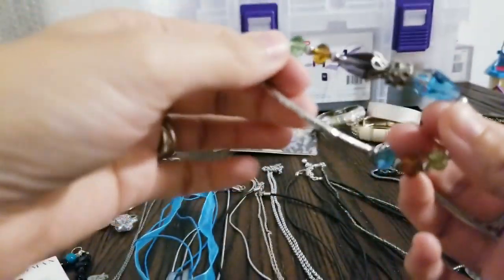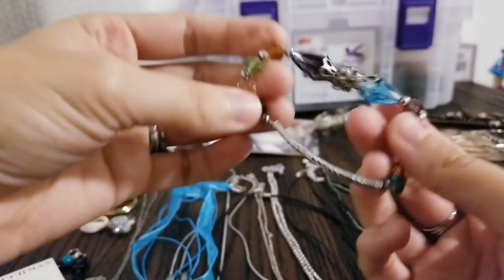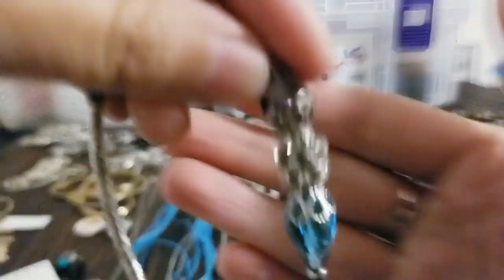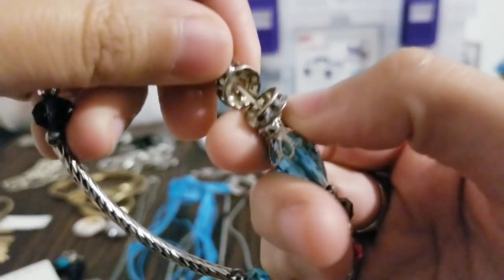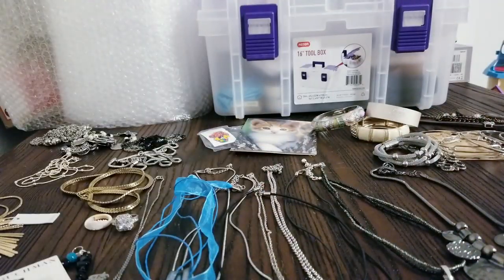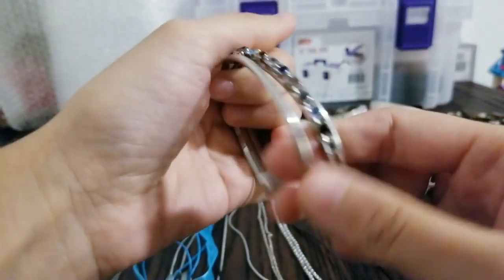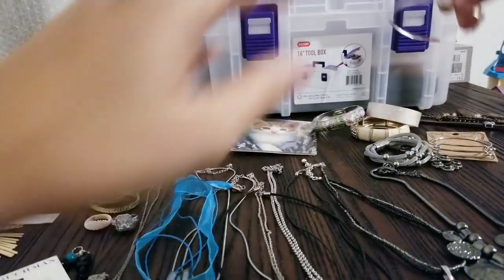I have this stretch bracelet — it's silver tone with a bar and pretty different color glass beads with silver filigree over it and little rhinestones. Really nice. And I have these really pretty bangles with rhinestones, silver tone with different color rhinestones — some are square and circle. Really pretty.